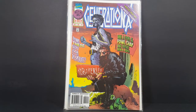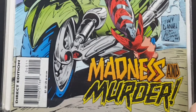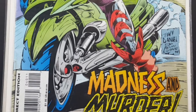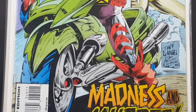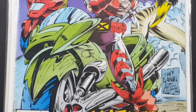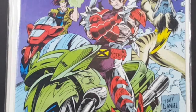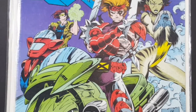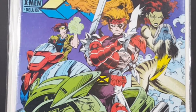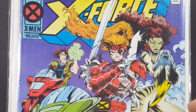Up next we have X-Force number 40. I couldn't remember if I had already gotten this issue or not, so I went ahead and picked it up — they had a number of copies. You got Shatterstar here, I'm not sure if that's Wolfsbane, and I don't know who that is in the back. Madness and Murder. Again, another nice, bright, vibrant cover.